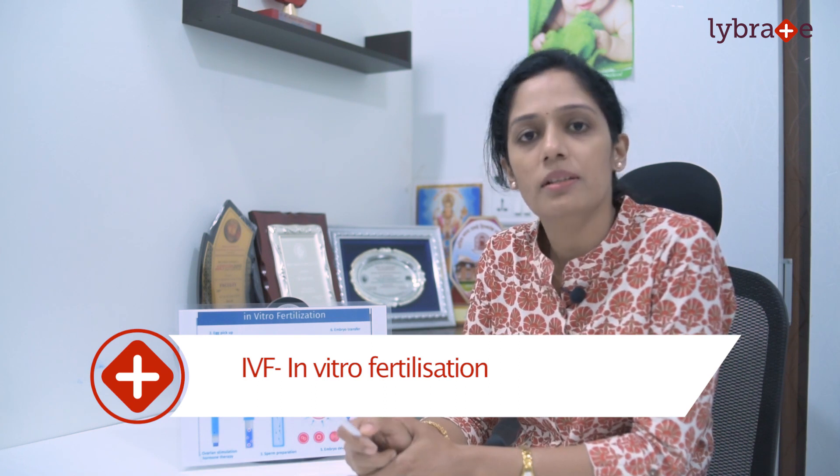In IVF treatment, we stimulate the ovary by gonadotropin injections. An average female will need 9 to 11 days of stimulation, after which the follicles become ready. We give a trigger injection, and 34 to 36 hours after the trigger we schedule ovum pickup, in which the follicular fluid is aspirated through a transvaginal probe into a test tube.